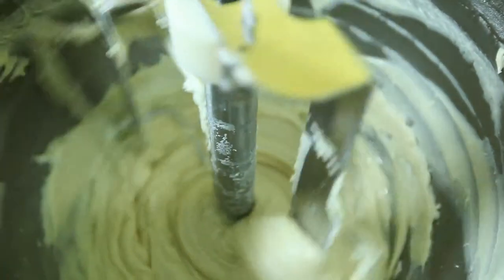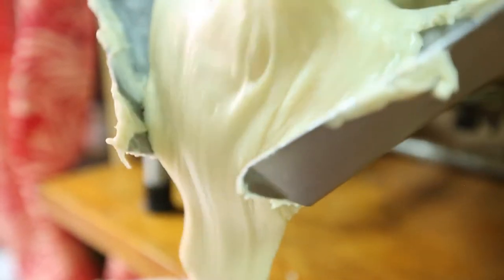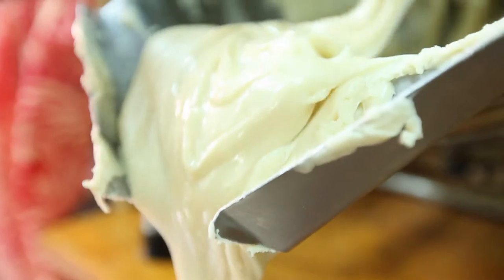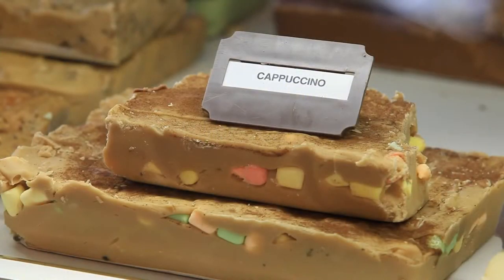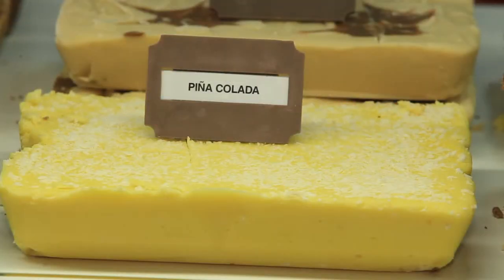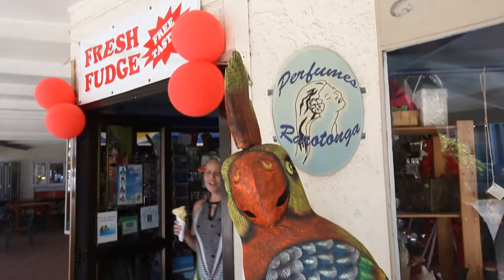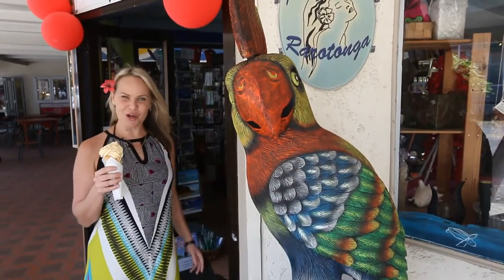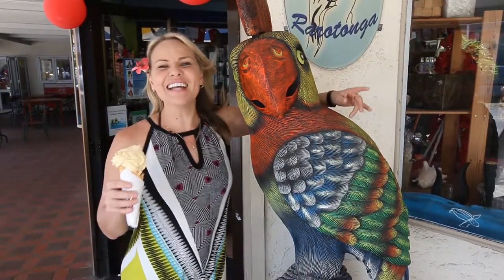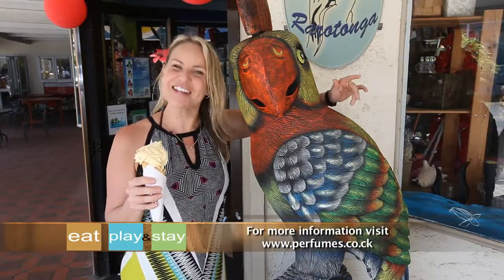And you simply cannot leave the store without sampling some of the rich, creamy, delicious fudge, made daily on the premises. That's right, fudge. With so many flavours to choose from, from Irish cream and Rocky Road, there's a fudge for every taste. You seriously won't be able to resist. So be sure to visit Perfumes of Rorotonga on your next day in the Cook Islands. It's a feast for all of your senses that allows you to take a little piece of this paradise home with you.